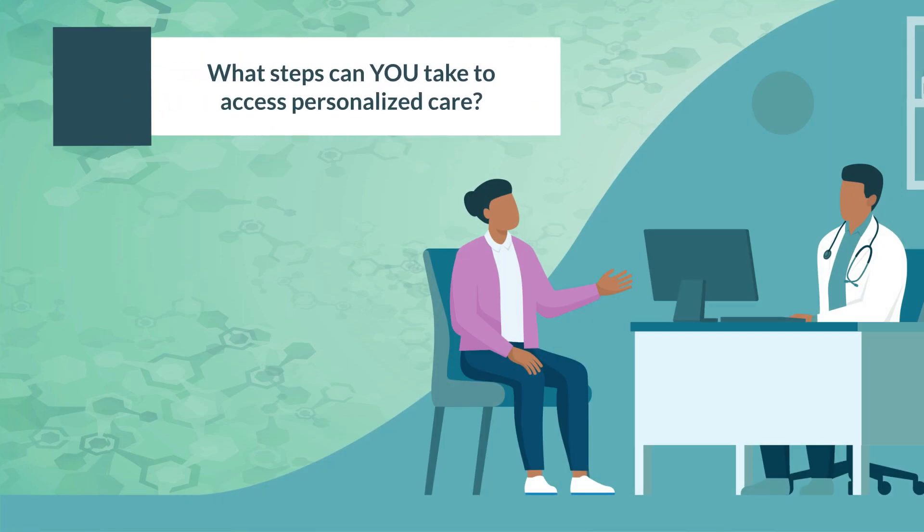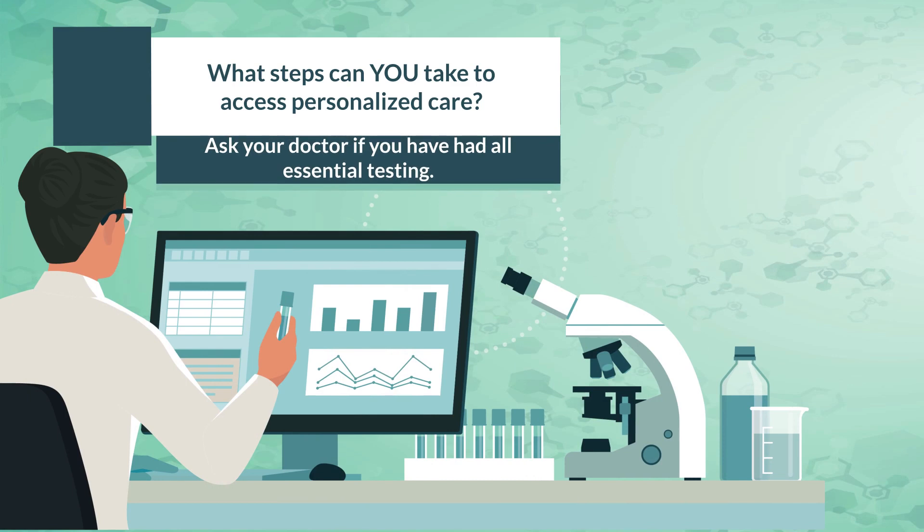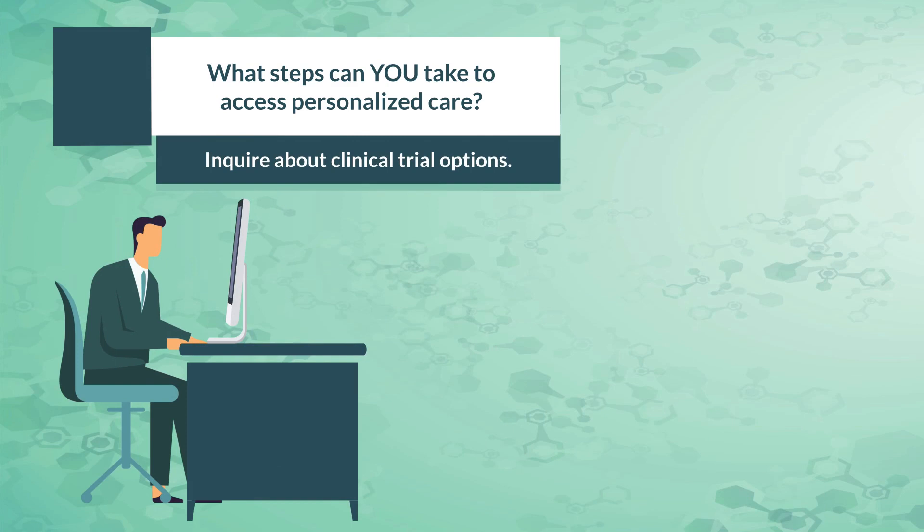So what steps can you take to access personalized care? Find out if your doctor has experience treating endometrial cancer — consulting a specialist or getting a second opinion can help confirm your diagnosis and treatment plan. Next, request all essential testing including biomarker testing, and discuss how the results may impact prognosis and therapy options.